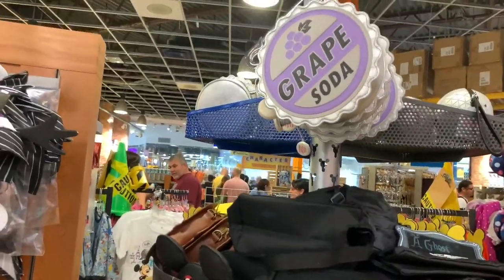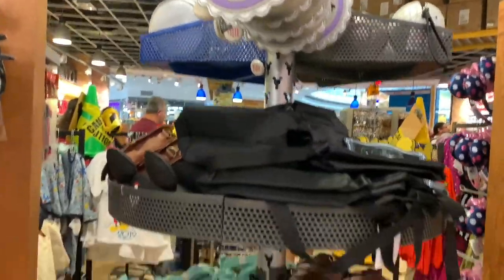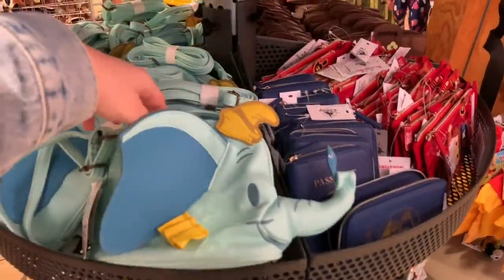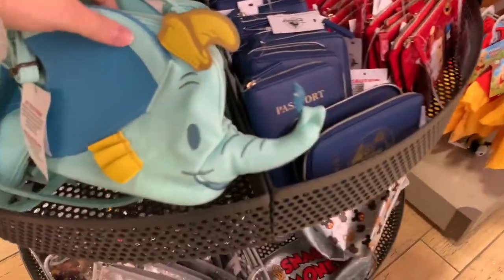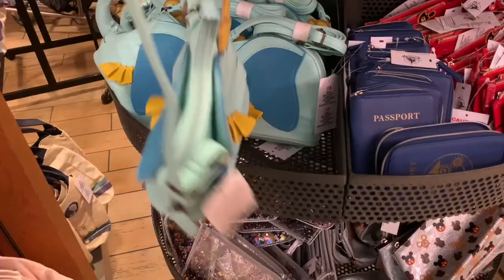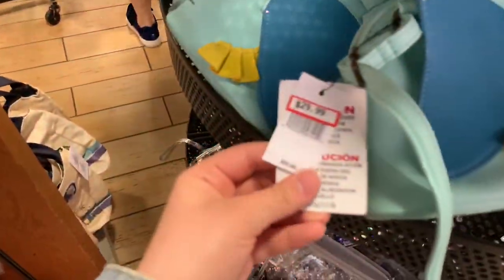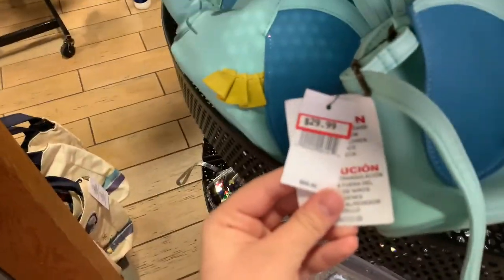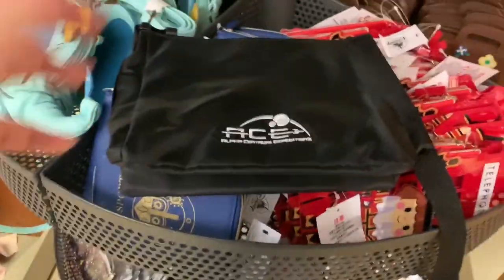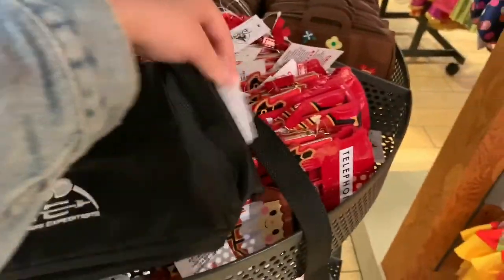On the opposite side of the cash register, they have a ton of bags. There's a Dumbo bag I haven't seen before — he's holding a feather, nice quality, looks like a side bag with a long strap. It's $29.99, it was $65. They still have these passports — this is from Mission Space for $4.99, it was $12.99, and looks kind of like a fanny pack.